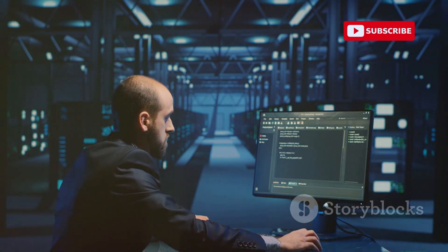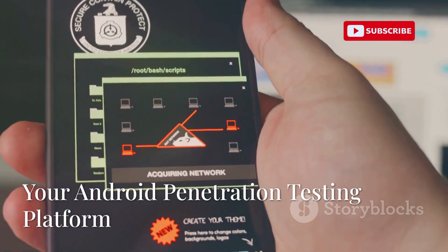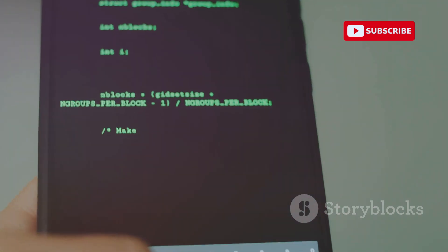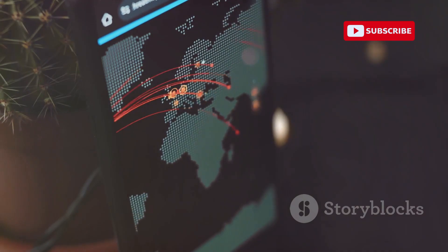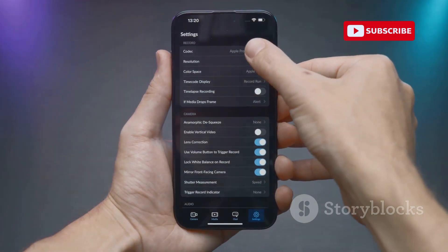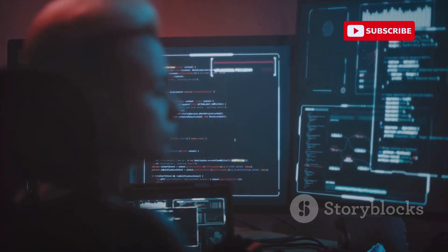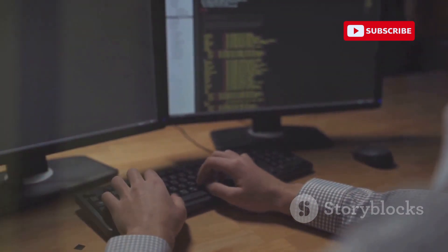Next up, we have NetHunter — a comprehensive penetration testing platform for Android devices. NetHunter is not just an app; it's a complete penetration testing platform developed by Offensive Security, the creators of the popular Kali Linux distribution. NetHunter transforms your Android device into a powerful hacking toolkit, giving you access to network scanners, vulnerability analysis tools, exploitation frameworks, and more. It leverages the capabilities of the Android operating system to perform attacks and security assessments directly from your mobile device. However, NetHunter is intended for experienced security professionals and ethical hackers who understand the risks and implications of penetration testing.